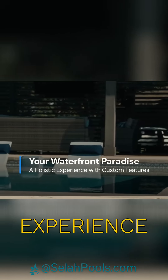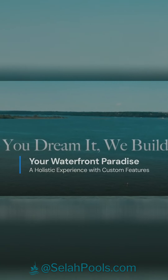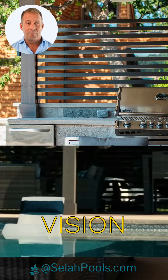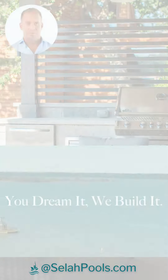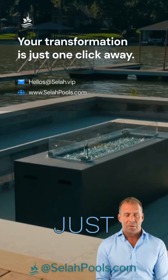Your waterfront paradise is more than just a pool — it's a holistic experience with custom features that redefine outdoor living. The Cellar Pools difference is in our commitment to turning your vision into reality with seamless turnkey project management. Ready to get started? Your lifestyle transformation is just one click away.